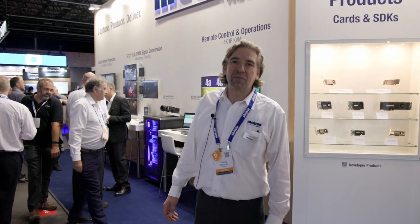My name is Angus and I'm a product marketing manager here at Matrox Video. I'm excited to tell you about everything that we've got to show at IBC 2023. It's a great show for us with a lot of new announcements.